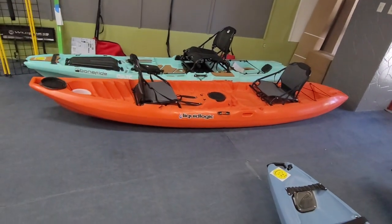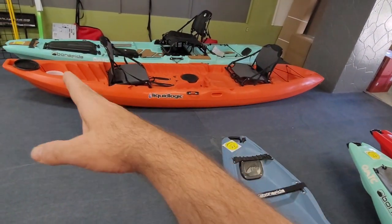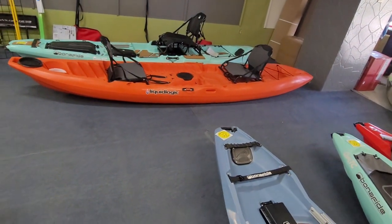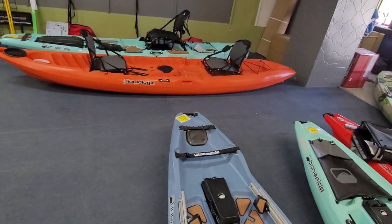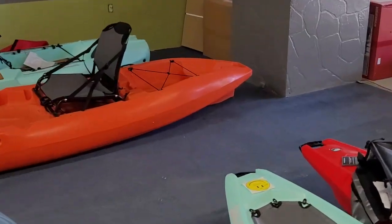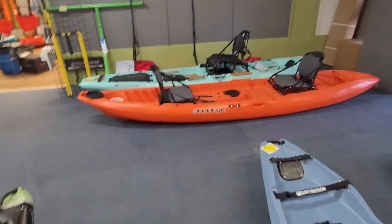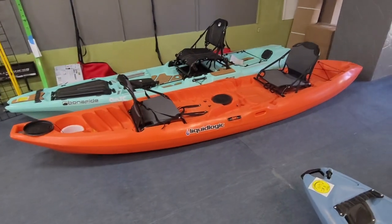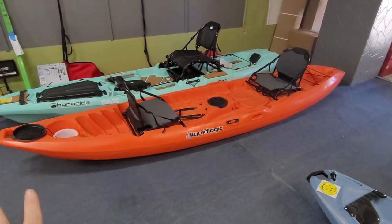This is also a good solo paddling kayak. Look at that rocker — see how you've got that kind of banana shape, slanting up on the back and the front. That gives you a very maneuverable kayak. It's a very good performing kayak. It's got a nice keel line that goes down the middle of it, with what I call the sacrificial skid plate on that back keel, and then you've also got that front keel there as well. So it's going to cut through the water really nicely. Paired with a good seat and the ability to use it tandem and solo — in my opinion, if I was looking for a tandem kayak, this is where I'd go.